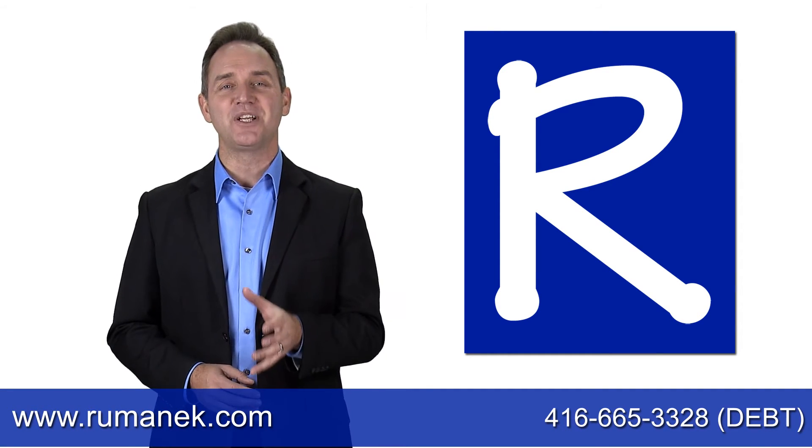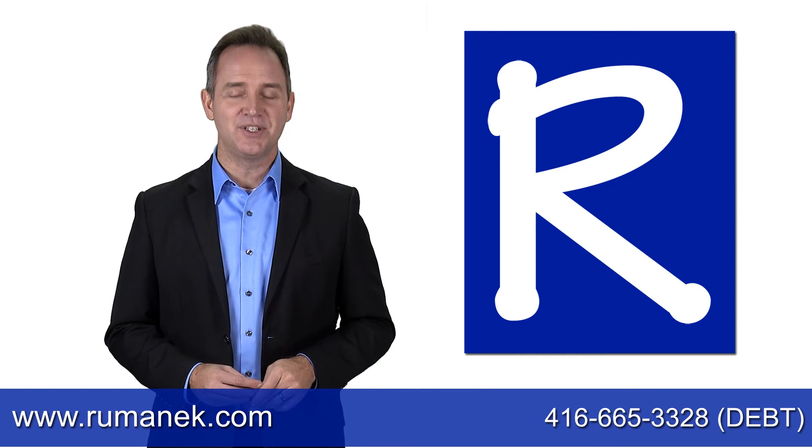To learn more, please visit our website at www.rumanek.com.